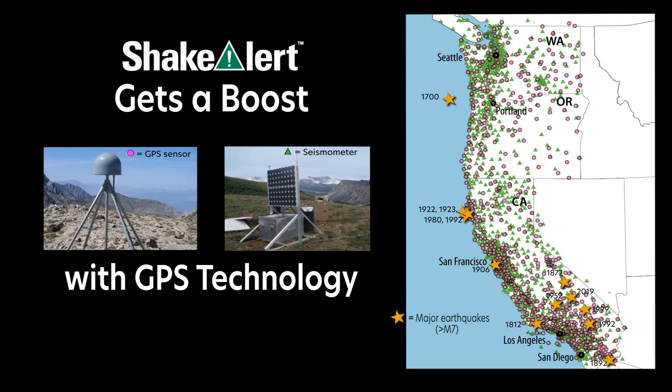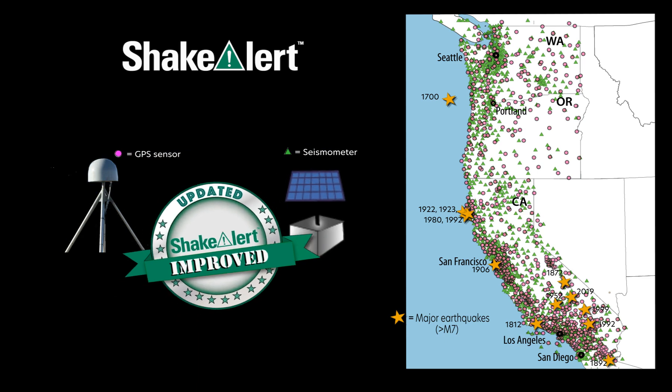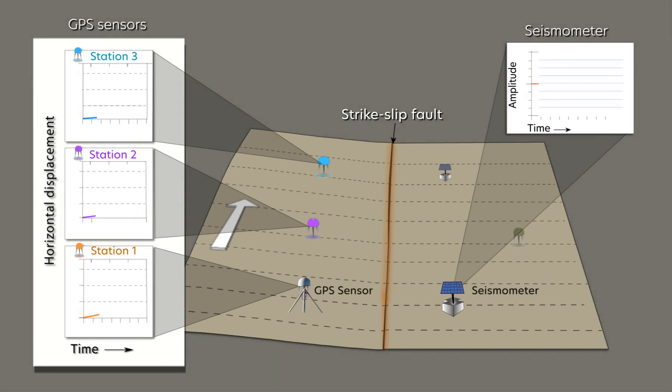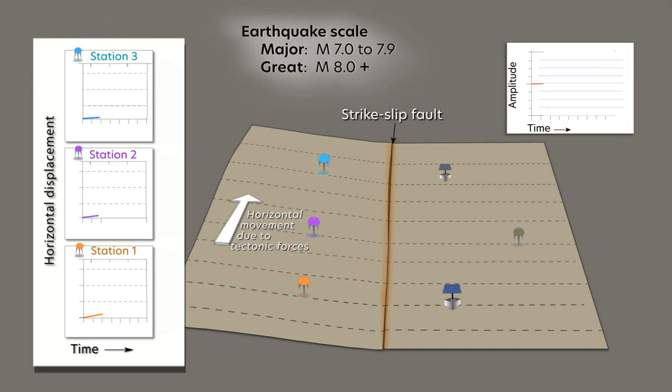The ShakeAlert Earthquake Early Warning System is making you even safer by combining GPS data with seismic data to more accurately size up big earthquakes. In map view, you can watch multiple GPS and seismic sensors react to a major and dangerous earthquake as it ruptures along a fault.